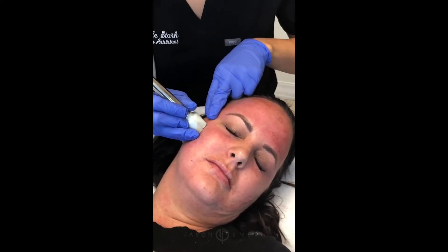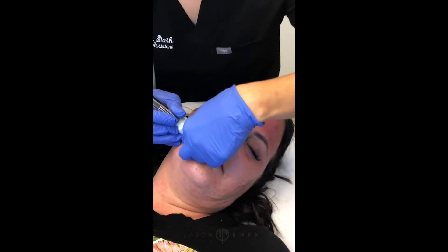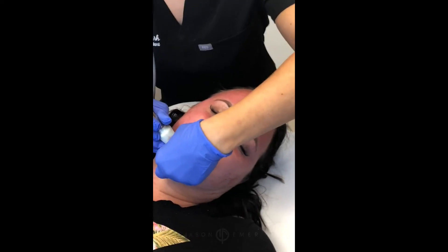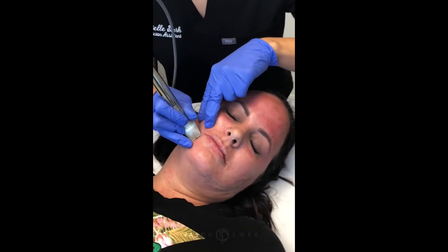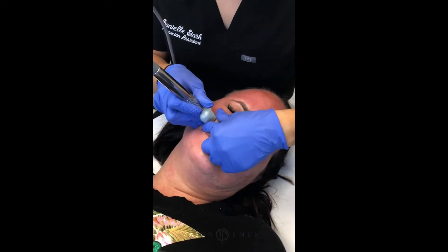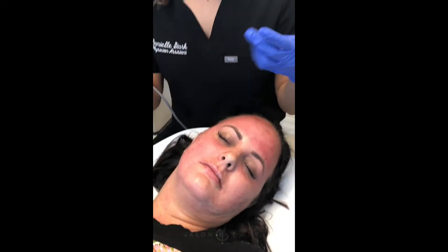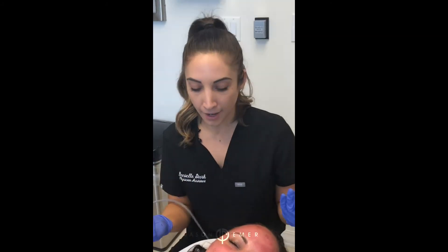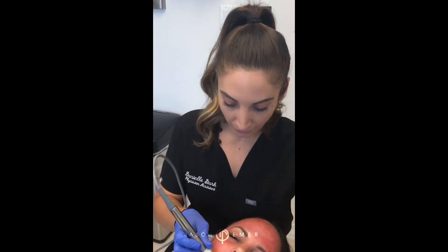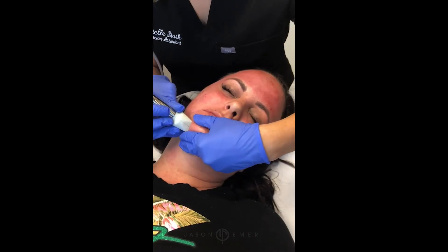Micro-injury in the skin is really the magic behind microneedling. Just like when you fall and scrape your knee, your body knows to go heal that specific area. But as we get older, or when nothing is happening to our body, it goes into a resting stage — it's not constantly refreshing cells when it's not hurt. By causing micro-injury like this, the skin registers that it's being punctured, and by default the body starts healing itself in that area. So we're tricking the body into thinking it's being hurt so that it sends out all these fresh healing cells.